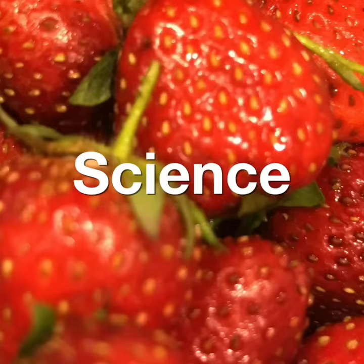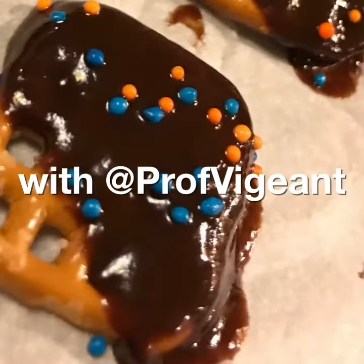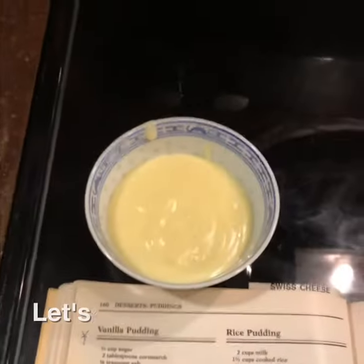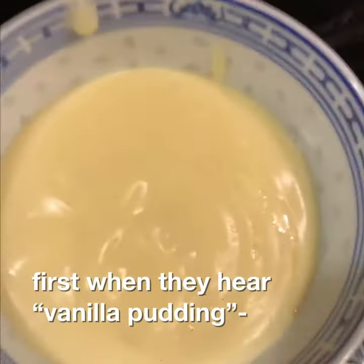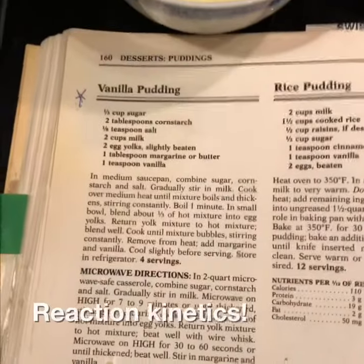Welcome to Applied Food Science and Engineering with PropVegent. Let's talk about what everyone thinks of at first when they think of vanilla pudding. Reaction kinetics!